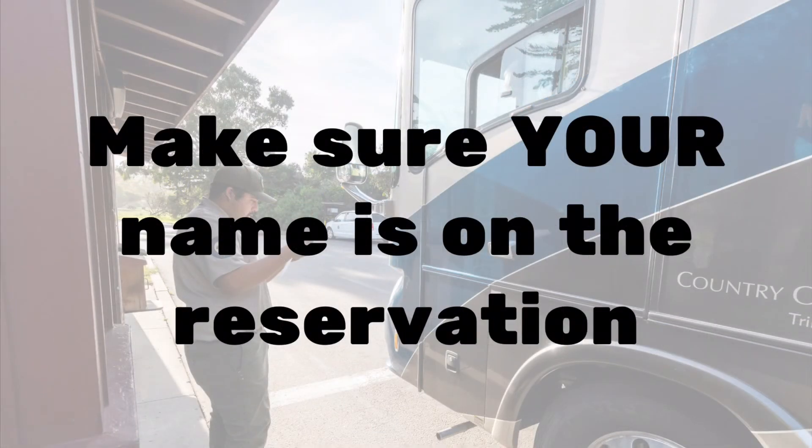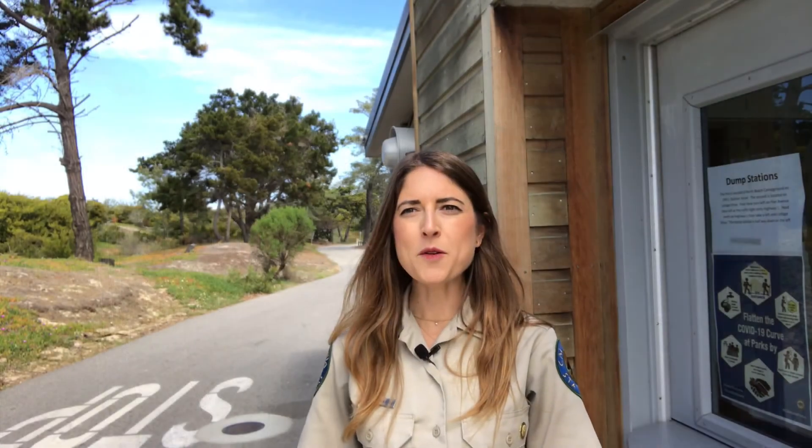Make sure your name is on the reservation — reservations will only be accepted for the name the reservation is made under. We hope you have a wonderful visit to your California state parks, and be sure to leave it better than you found it by disposing of trash properly and practicing safe wildlife viewing etiquette.